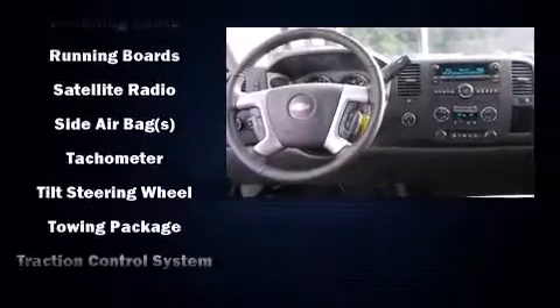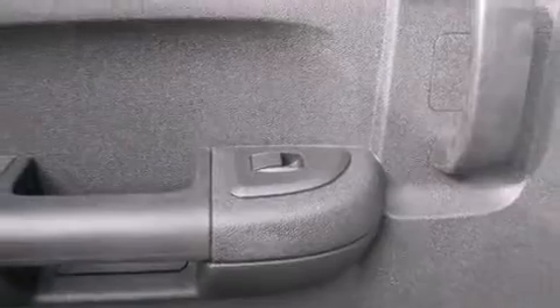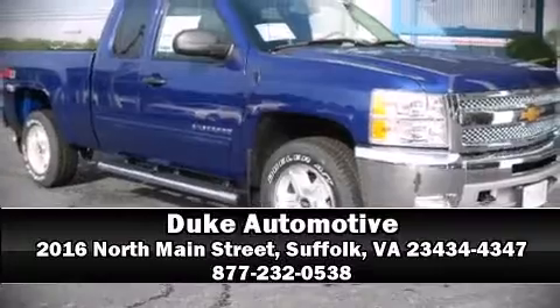ABS brakes. Various mechanical systems are monitored by electronic stability control, keeping you on your intended path. Please don't hesitate to give us a call.